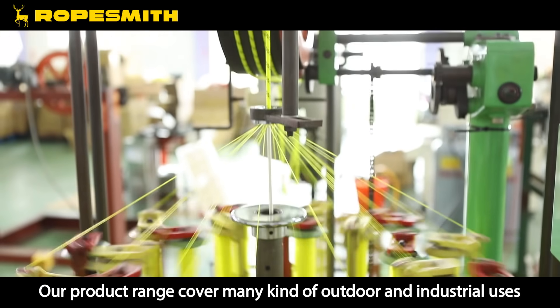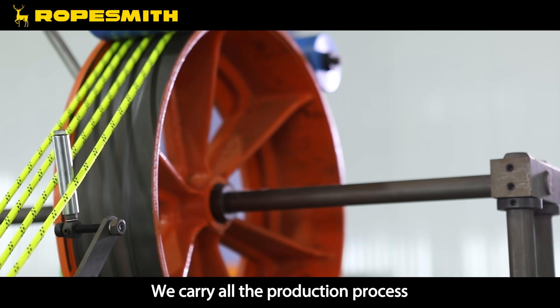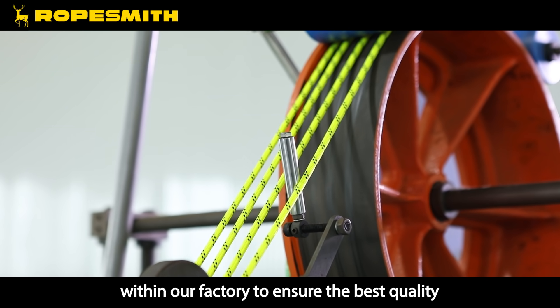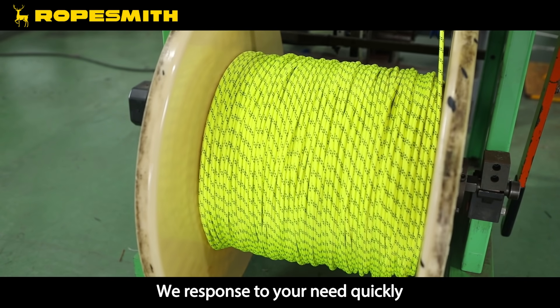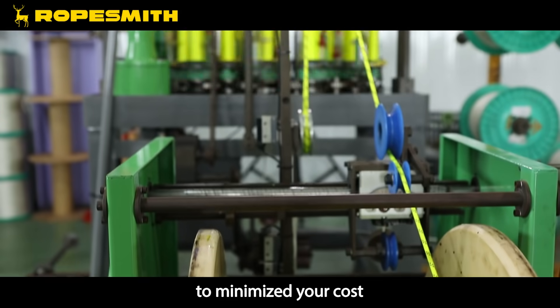Our product range covers many kinds of outdoor and industrial uses. We carry all the production processes within our factory to ensure the best quality. We respond to your needs quickly and provide suitable packaging solutions to minimize your cost.